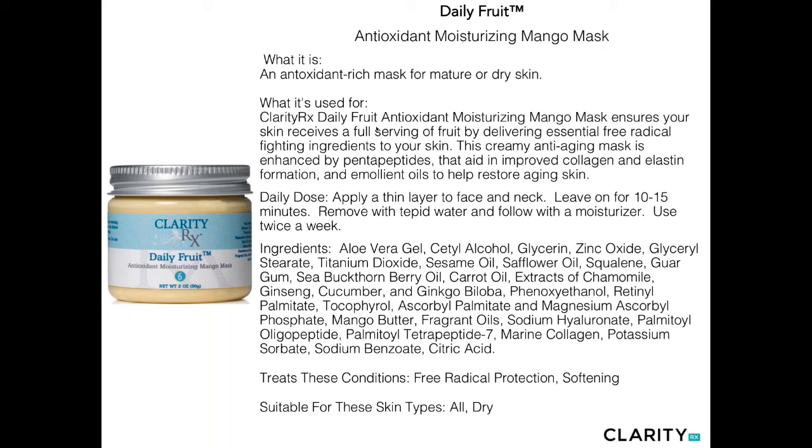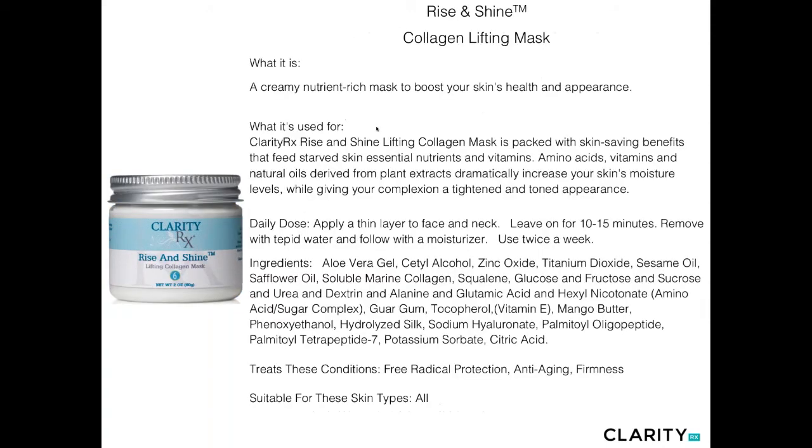The Daily Fruit — another big favorite — is our antioxidant moisturizing mango mask. It has all sorts of nourishing ingredients including carrot oil, chamomile, sesame oil, squalene, gorgam, and ginkgo biloba — all known extracts providing antioxidant properties. It also contains retinol palmitate (vitamin A), tocopherol (vitamin E), ascorbyl and magnesium ascorbyl phosphates (vitamin C), mango butter, shea butter, peptides, and marine collagen. An amazing mask for all skin types, particularly anti-aging clients and very dry, oil-dry skin types.